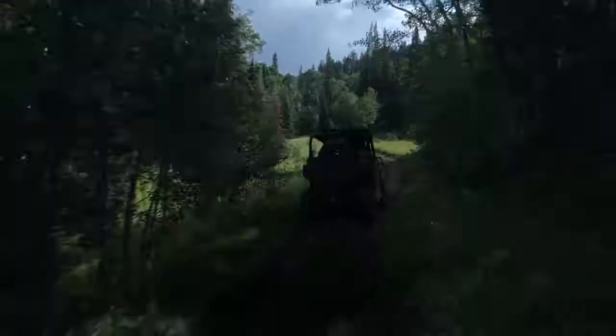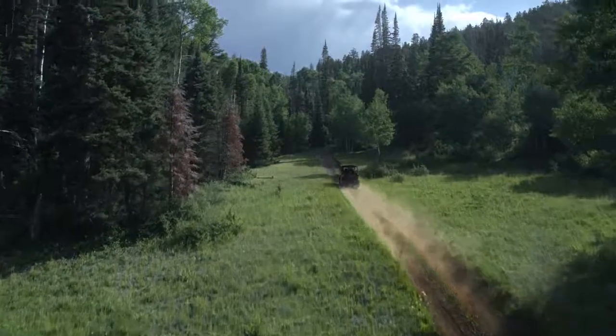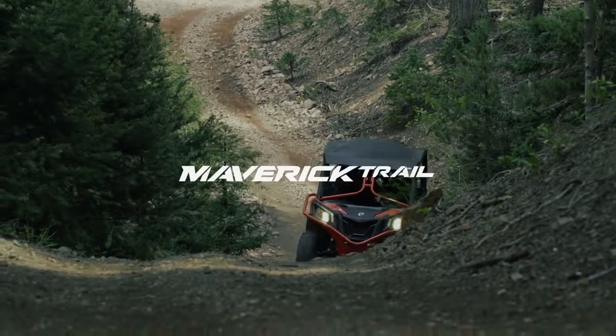Agile. Adventurous. Confident. Those are the traits it takes to conquer the trails, to push the limits out there, and to fit through them. Introducing the all-new 50-inch Maverick Trail.